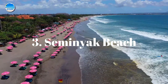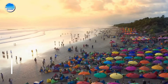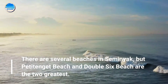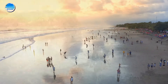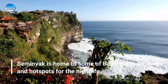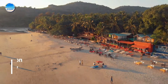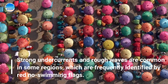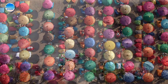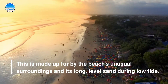Number 3: Seminyak Beach. There are several beaches in Seminyak, but Petitanget Beach and Double Six Beach are the two greatest. Seminyak is home to some of Bali's top restaurants and hotspots for the nightlife. Strong undercurrents and rough waves are common in some regions, which are frequently identified by red no-swimming flags. This is made up for by the beach's unusual surroundings and its long, level sand during low tide.